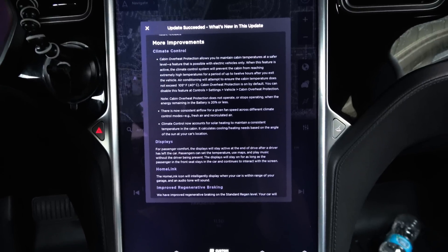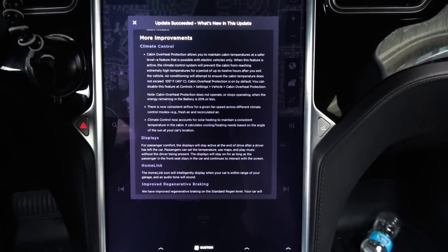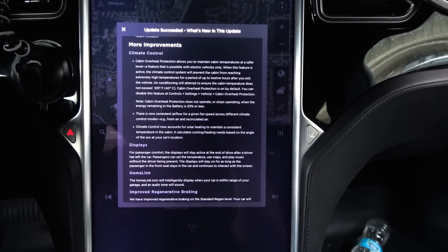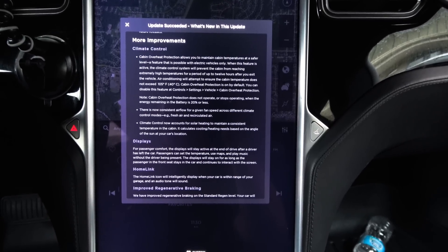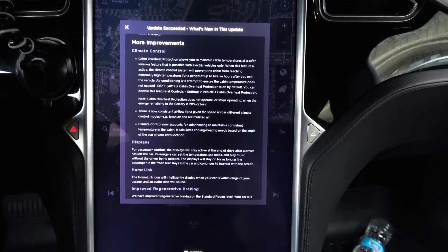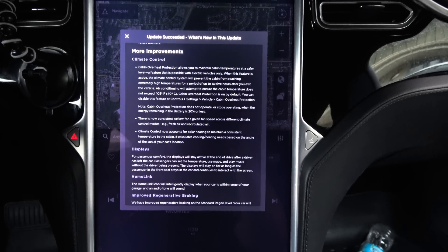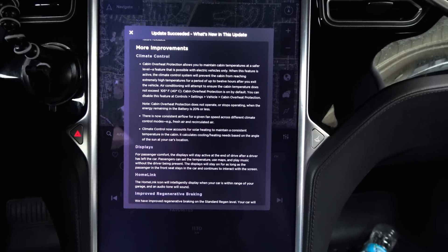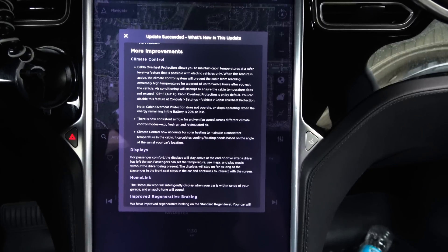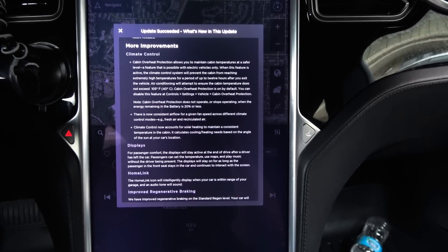More improvements. Climate control: cabin overheat protection allows you to maintain cabin temperatures at a safer level — a feature possible with electric vehicles only. When active, the climate control system will prevent the cabin from reaching extremely high temperatures for up to 12 hours after you exit the vehicle. Air conditioning will attempt to ensure cabin temperature does not exceed 105°F or 40°C. Cabin overheat protection is on by default. You can disable this feature at Controls > Settings > Vehicle > Cabin Overheat. Note: cabin overheat protection does not operate when the energy remaining in the battery is 20% or less. There is now consistent airflow for a given fan speed across different climate control modes such as fresh air and recirculated air. Climate control now accounts for solar heating to maintain consistent cabin temperature, calculating cooling and heating needs based on the angle of the sun at your car's location.